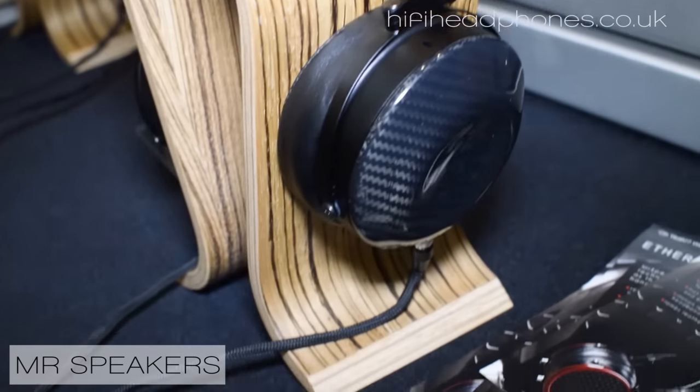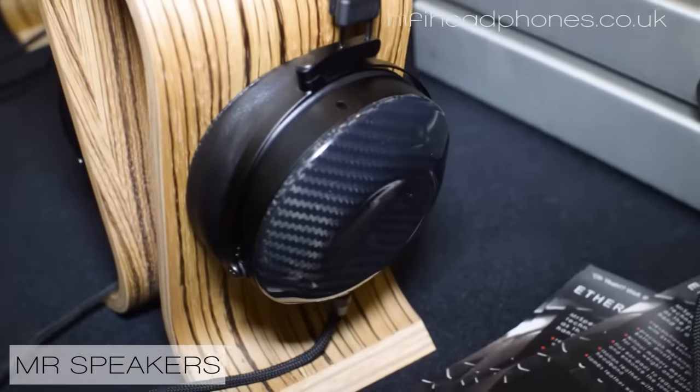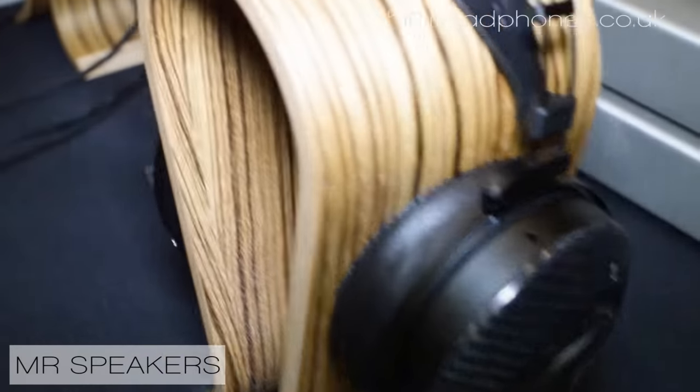They both use our proprietary driver that we've been developing for the last couple of years. The Ether C provides a high degree of isolation, but unlike most closed headphones, it doesn't do it with a big weight penalty and without a major degradation in sound quality. This is really nice for shows and also for travel.